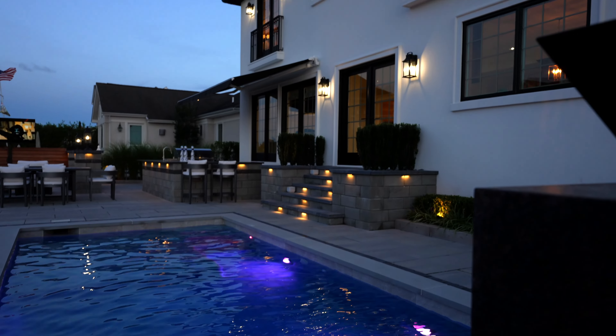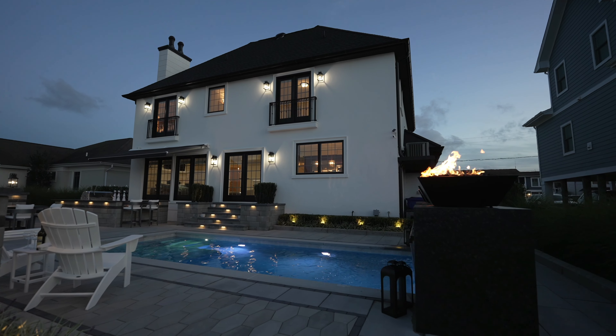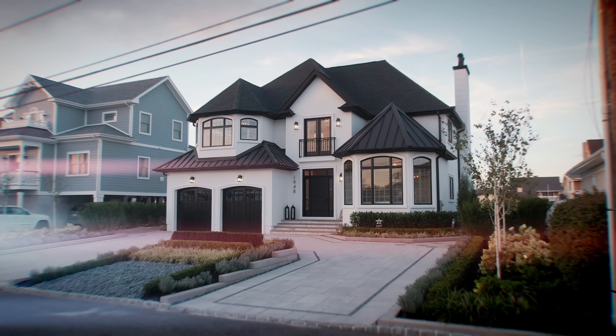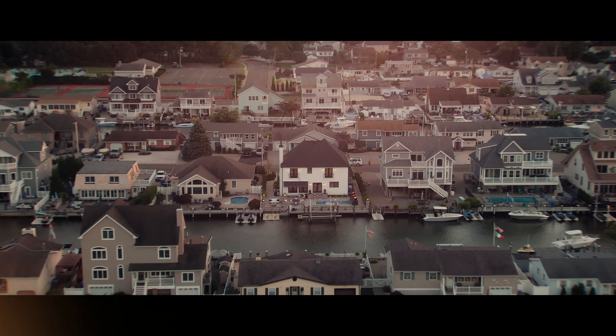If you're looking to live at the Jersey Shore and have modern living accommodations, this home is for you. To schedule a showing, give us a call or send us a DM. I'm Yeti Nussbaum with the Nussbaum Team. Hope you guys have a great day.